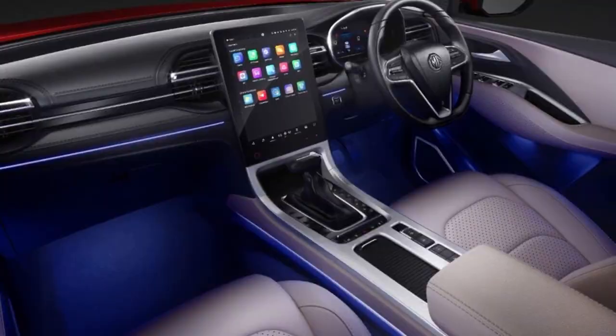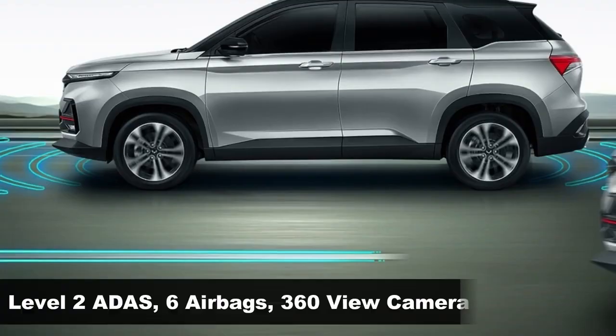Another major update on the 2023 Hector will be the addition of Level 2 ADAS, coupled with other safety features including 6 airbags and a 360-degree camera.